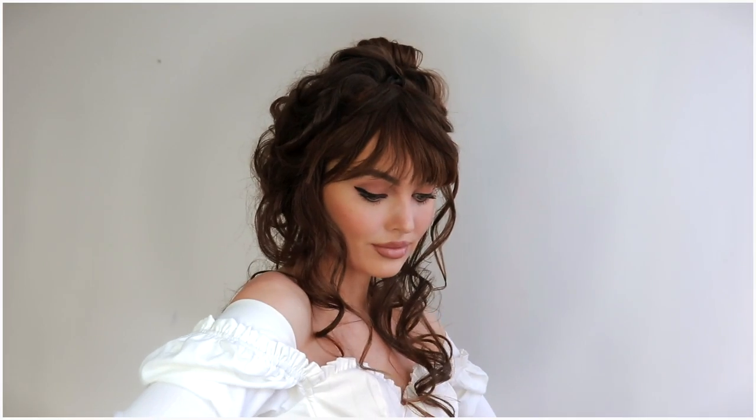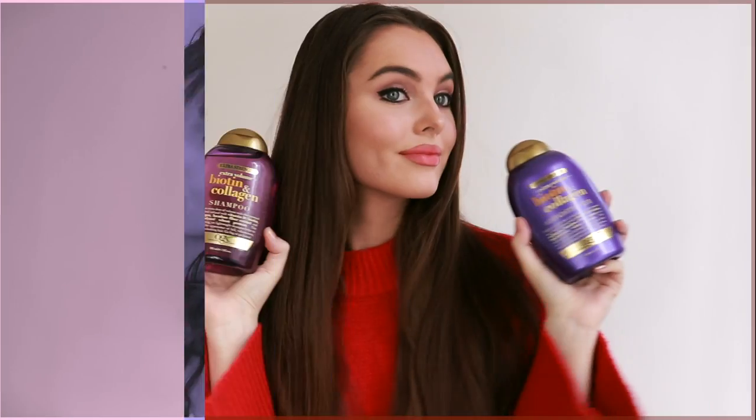And there is this messy, sexy look with a 60s Bridget Bardot vibe. The next look is super easy — we're doing some holiday pigtails.